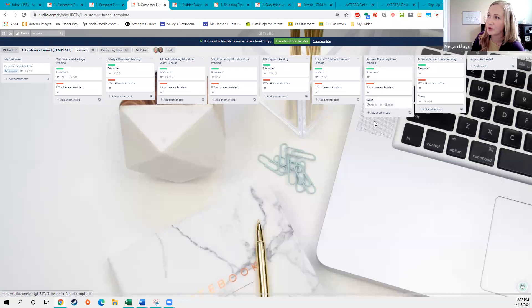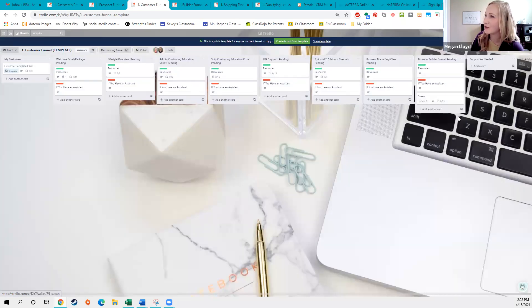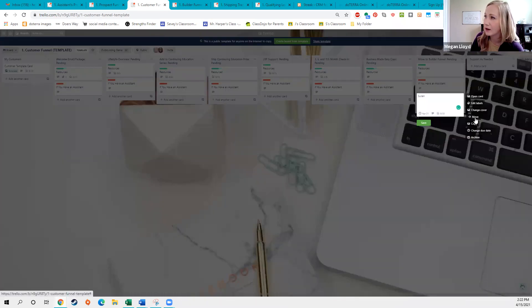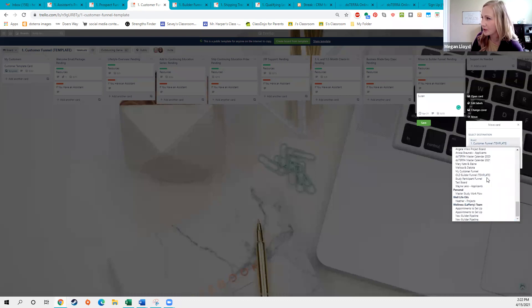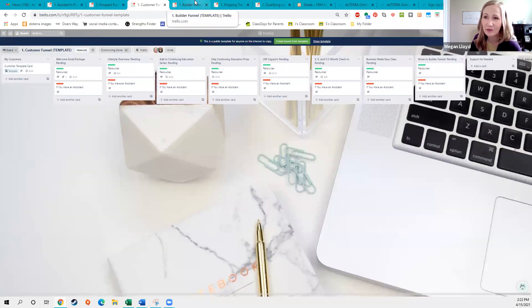Now it would be great to have her do maybe a business made easy class, and then you would move her to the builder funnel if she decides to build. If she's done all of these things but still needs something, figure out what that something is, make it part of your funnel, and add it there. Then we'll move her to the builder funnel. Obviously not everybody builds — they may stay customers and never move to builders, and that's fine.